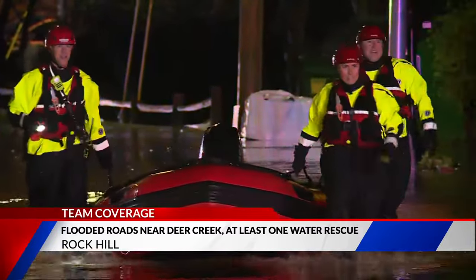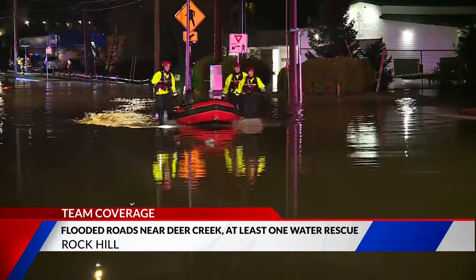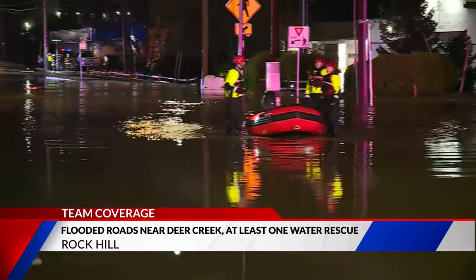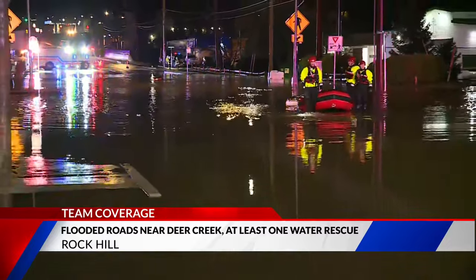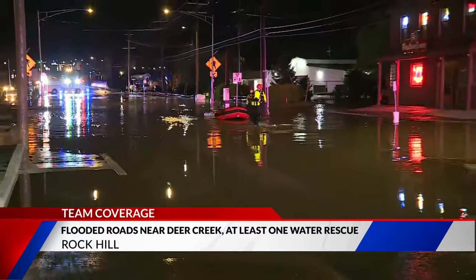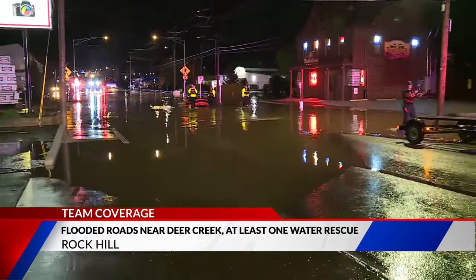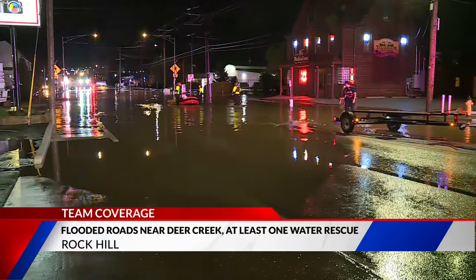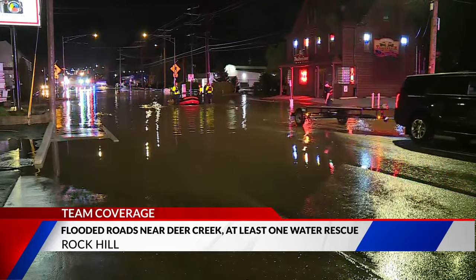This all started about 3:50 this morning. Deer Creek flooded its banks in this area, and there was a semi-driver who was waiting to pick up a load from the Forest Products Lumber Company right here on Manchester Road. He was actually sleeping in his semi at the time. The water rose so quickly that the Brentwood Fire Department and the Rock Hill Fire Department had to respond. Brentwood put a boat in the water here on Manchester Road to go rescue that driver out of his semi. Fortunately, he was okay — no injuries.